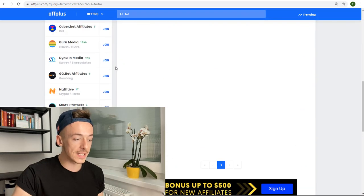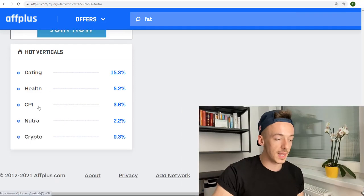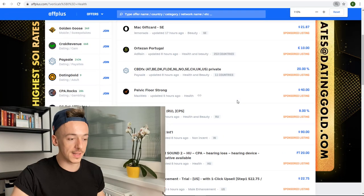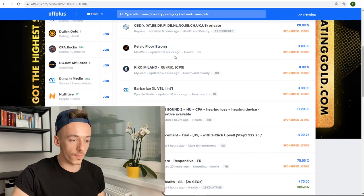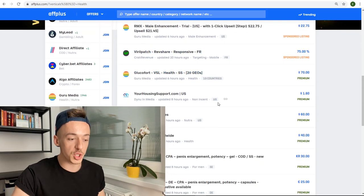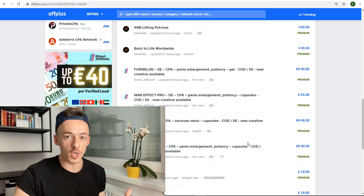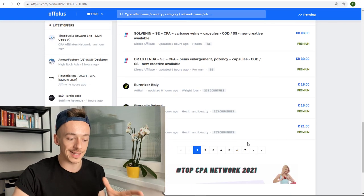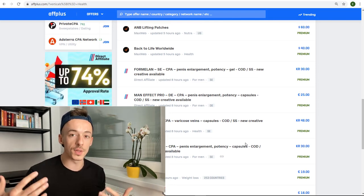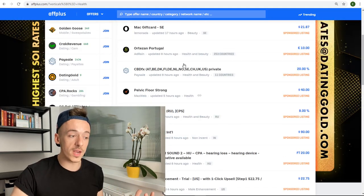You can be promoting these offers and getting paid just for emails — it's very cool and there are plenty of offers on affplus across all kinds of different niches. As you can see, dating is the most popular, then health, CPI, Nutra, and crypto. If you go to health, you can see different offers — but most of those are cost-per-sale, so you're getting paid for sales where they pay you more than the product costs.